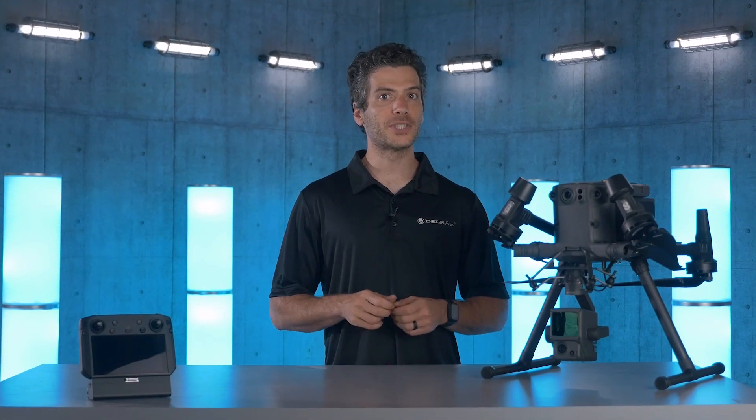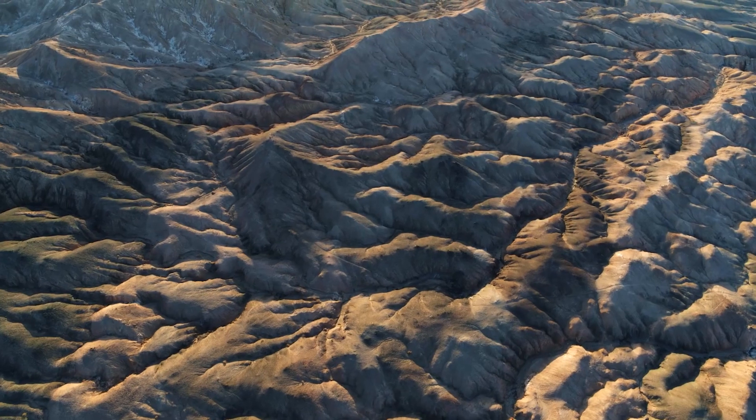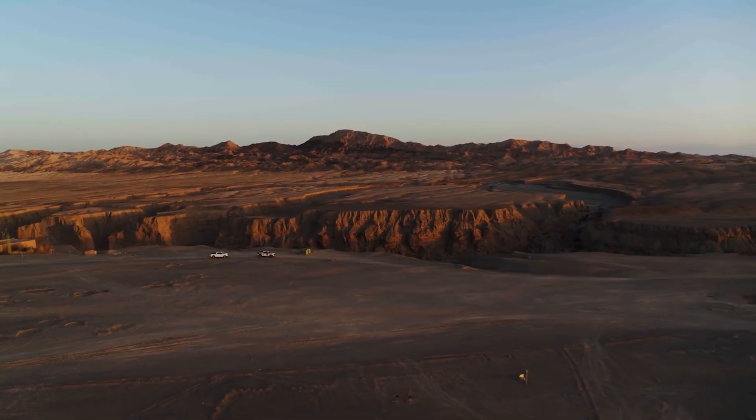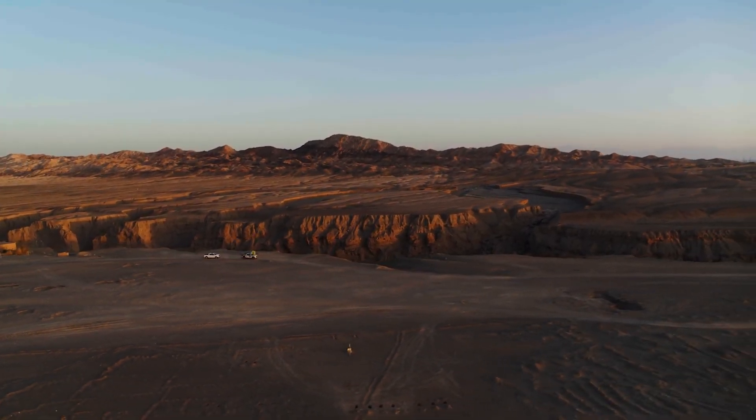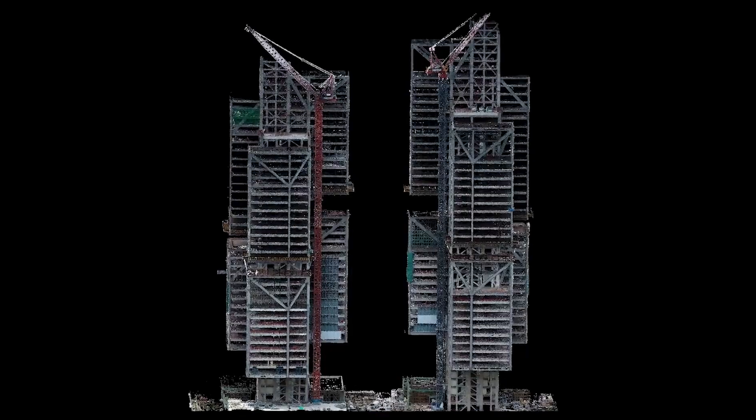The L1 is capable of centimeter-level accuracy, capturing 240,000 points per second with support for three returns. With its 20-megapixel RGB sensor and mechanical shutter, the L1 captures crisp, high-resolution images without motion blur. You'll be left with highly detailed point cloud imagery in the most challenging of scenarios.